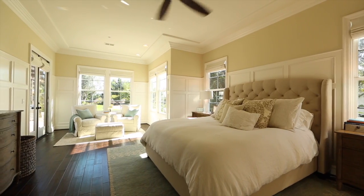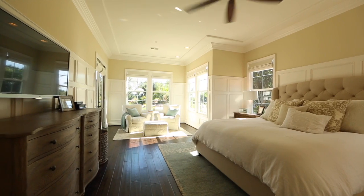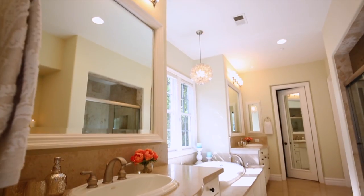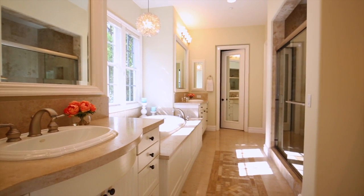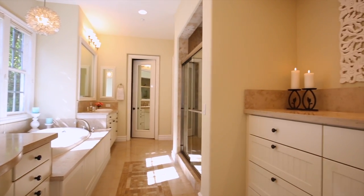The grand master suite is very spacious with a retreat surrounded by many windows with views of the backyard, six-foot wainscoting, and an incredibly impressive master bath with a deep-soaking jetted tub, large separate tile shower, his and her vanities, and a charming walk-in closet with custom built-ins.